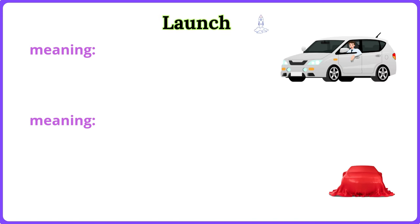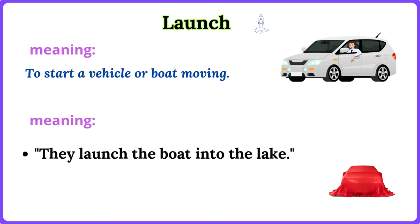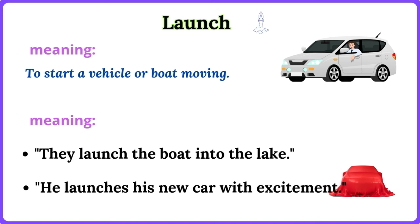Launch. To start a vehicle or boat moving. They launch the boat into the lake. He launches his new car with excitement.